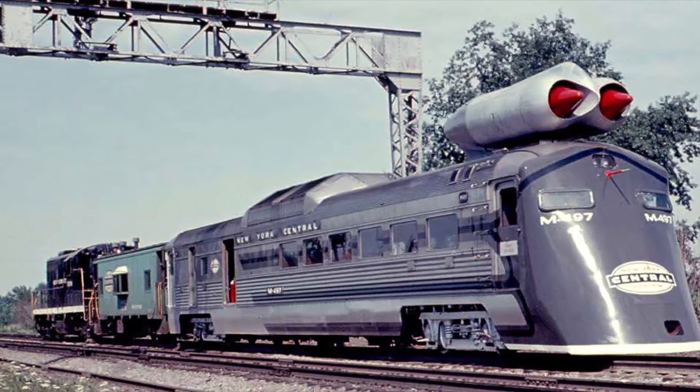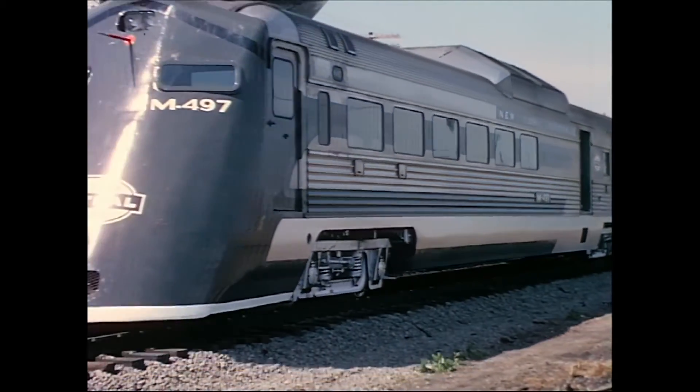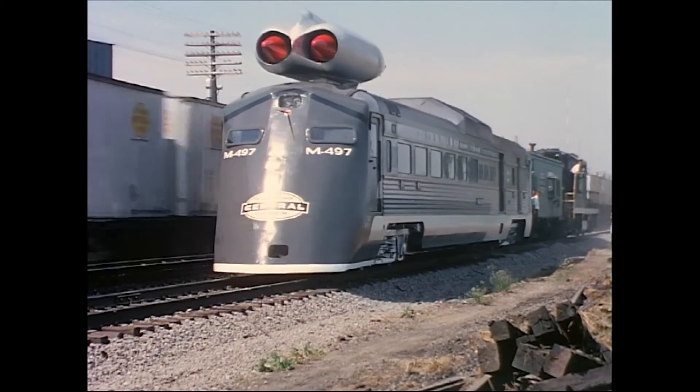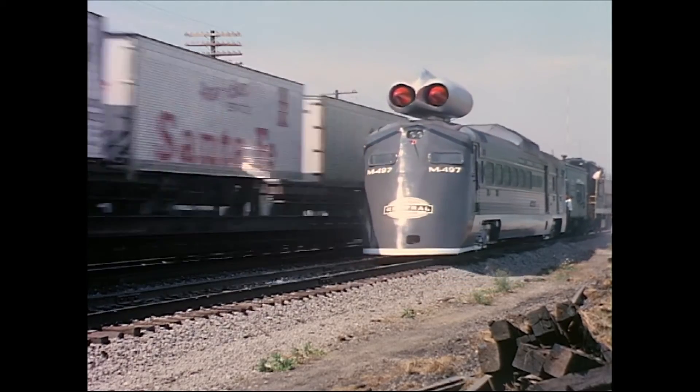The railcar was towed around the New York Central system and shown to crowds at various towns, where it would do some low-speed demonstration runs. The primary purpose from the New York Central's point of view was marketing, to try and revive the railroad's dying passenger services.